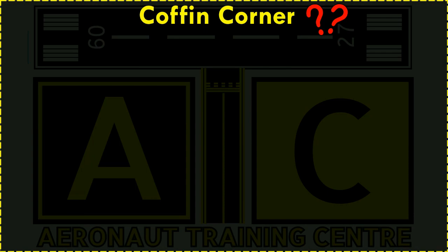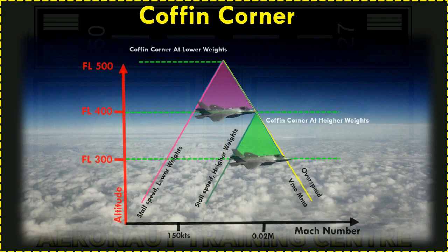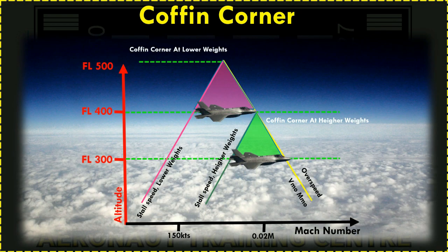So what is Coffin Corner? Coffin Corner, also known as Aerodynamic Ceiling or Q Corner, is the region of flight where a fast but subsonic fixed-wing aircraft's stall speed is near the critical Mach number at a given gross weight and g-force loading. In this region of flight, it is very difficult to keep an airplane in stable flight, because the stall speed is the minimum speed required to maintain level flight, and any reduction in speed will cause the airplane to stall and lose altitude.